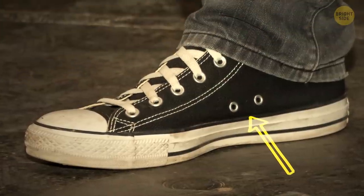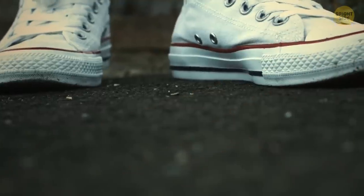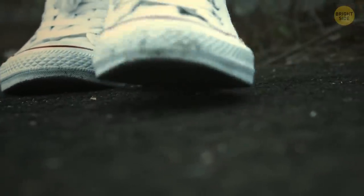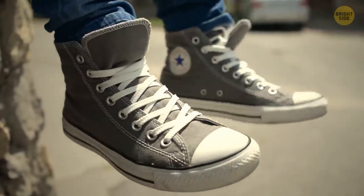Holes in the side of your Converse sneakers — are those really necessary? Well, they allow air to enter your shoe so your feet can stay cool. You can also use them to style up your shoes and tie them in different ways too.